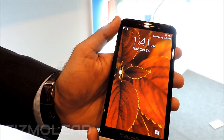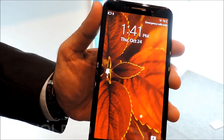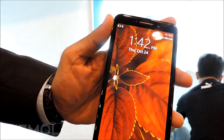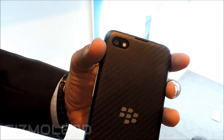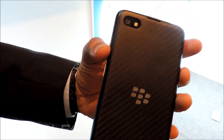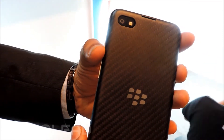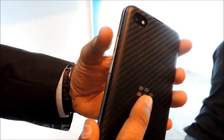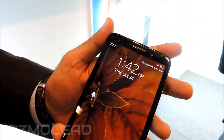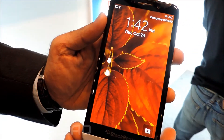In terms of specs, this is a 1.7 GHz dual-core CPU. It comes with an Adreno 320 quad-core GPU as well. This is a beautiful, long-lasting 2880 mAh battery. It's a 5-inch Super AMOLED display at 295 ppi. It's an 8-megapixel rear camera with image stabilization, autofocus — a 5-element f/2.2 lens with 1080p HD recording. It has a front 2-megapixel camera as well, with 720p HD recording.